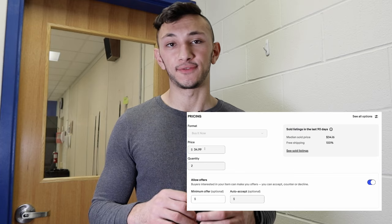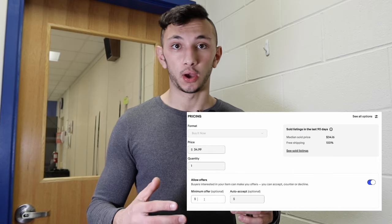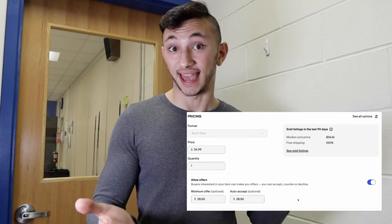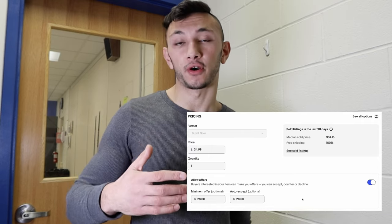If a buyer offers $28.50 or somewhere in that range and you accept it, you'll still make a profit and you'll have the sale. And the more sales you have, the better you'll do on eBay with your listing.